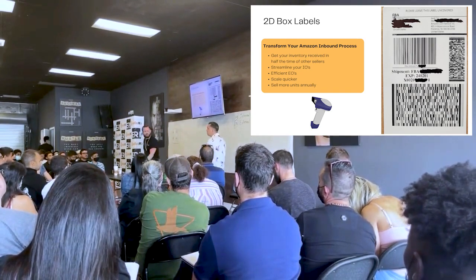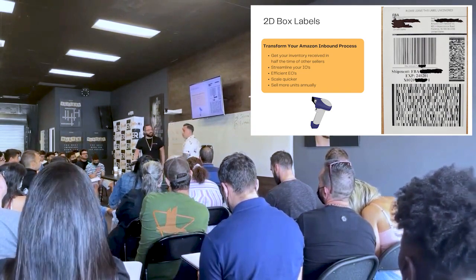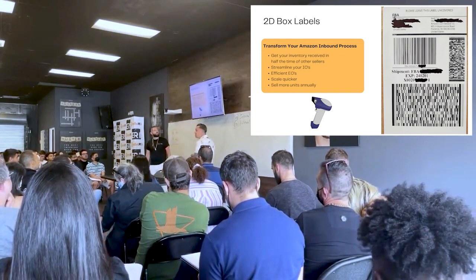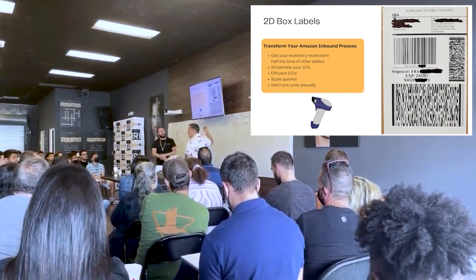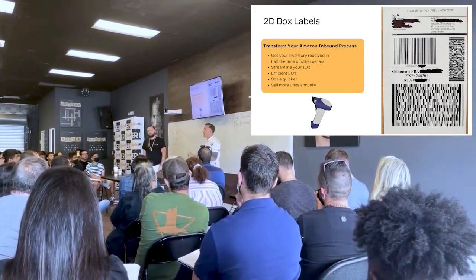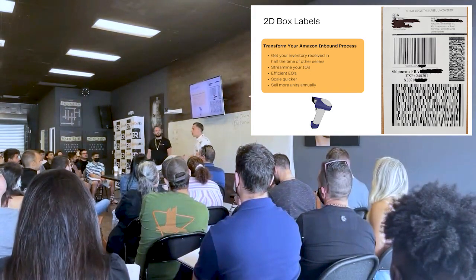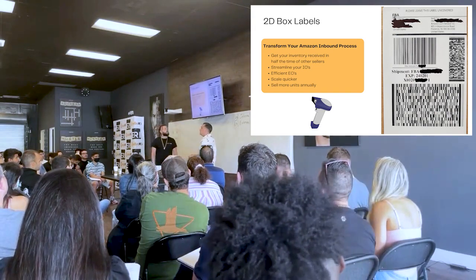Amazon Fulfillment Centers are already so congested — the last thing they want is products without these labels, which they sideline until they can get to them. Based on our discussions with our Amazon account rep and others at Amazon, within 18 months they're going to make this a prerequisite — a requirement. Products without the label get sidelined behind thousands of other cases, while ours go directly out the conveyor to the final fulfillment center and onto the truck right there.